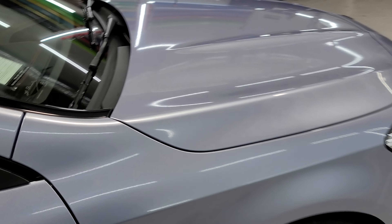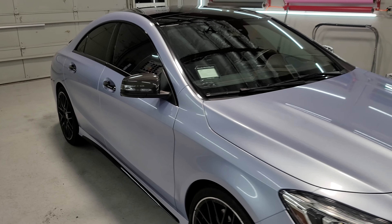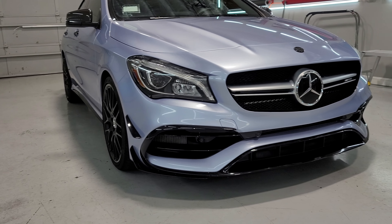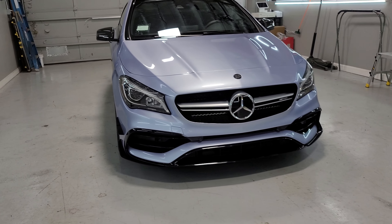Here it is — looks very very good. I'm very impressed with the vinyl and really happy with how it laid. I've had about four people come in today just to take pictures of the car because the color in person looks so good, and realistically it really does.